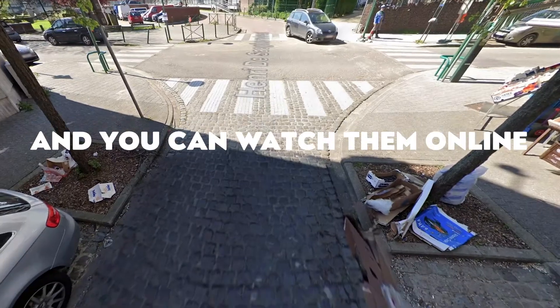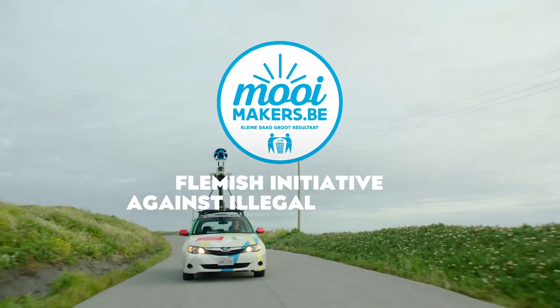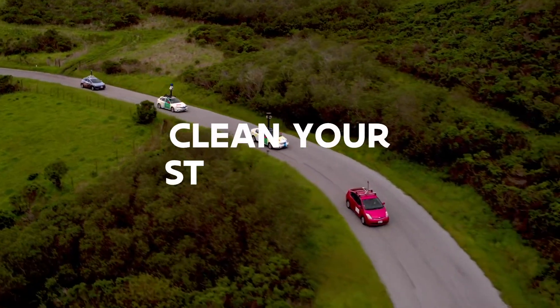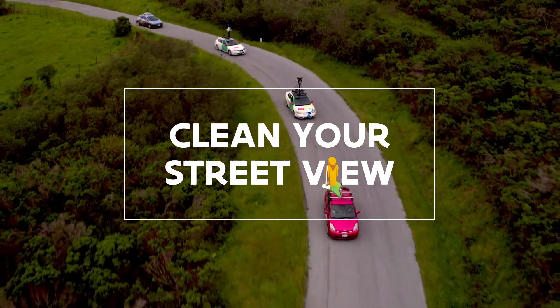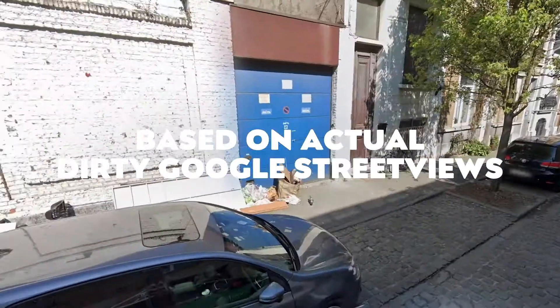And you can watch them online for free for years to come. Mooimakers, the Flemish initiative against littering, wanted to send every citizen of Flanders this message: Clean your Street View. A social media campaign based on actual dirty Google Street Views.